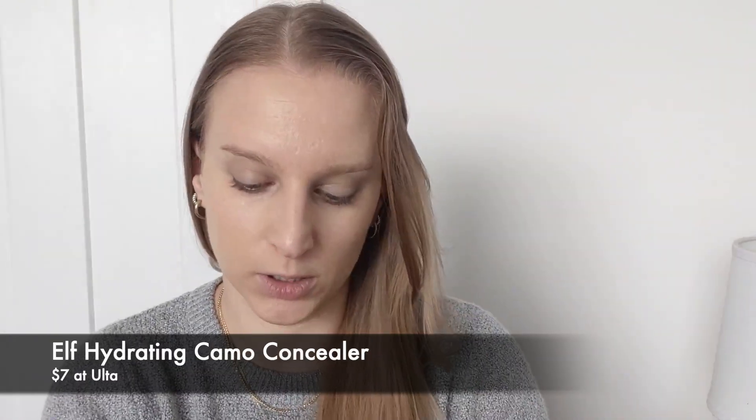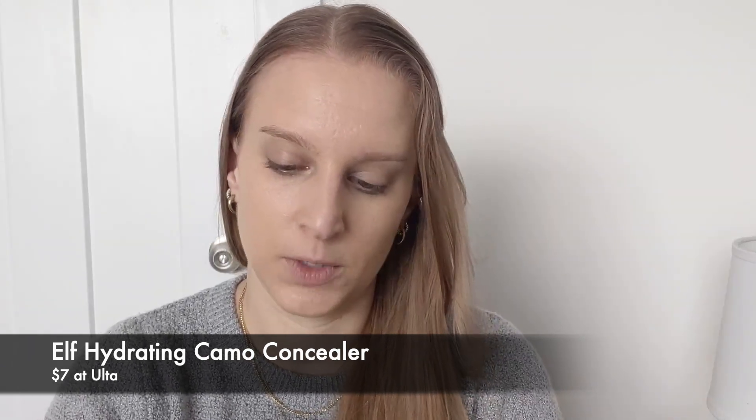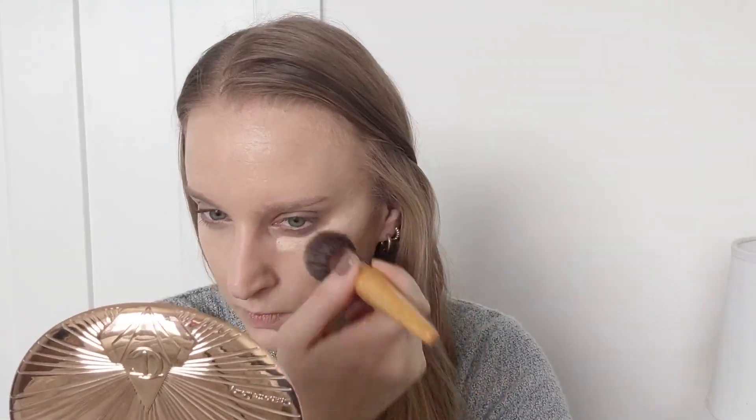Next for concealer I'm going to use the e.l.f. Camo Concealer. I have the shade Fair Beige and I do sometimes feel like this might not be quite the right shade. But that is the concealer — I do feel like it's brightening and I enjoy that concealer.